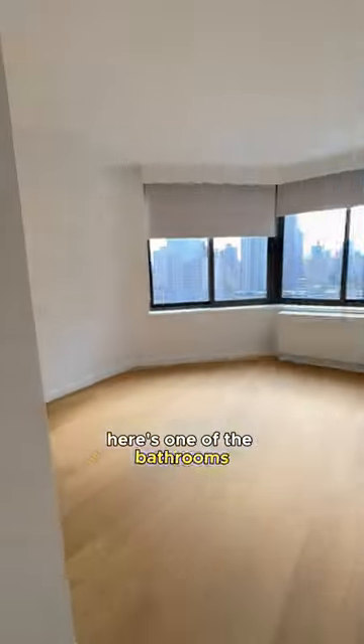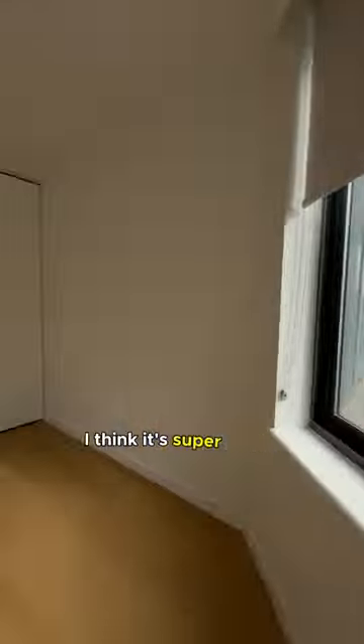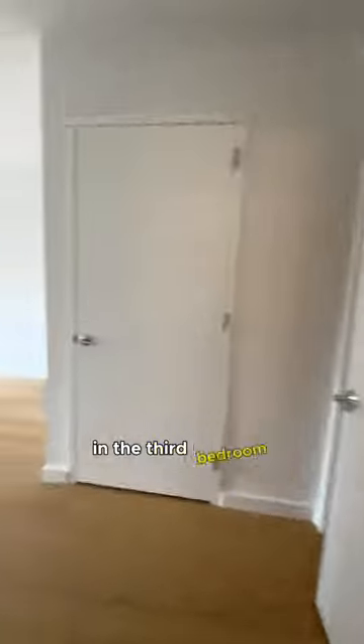Here's one of the bathrooms. Here's one of the bedrooms, which is like a funky shape — I love it. I think it's super, super cool. And we're going to finish off the tour in the third bedroom.